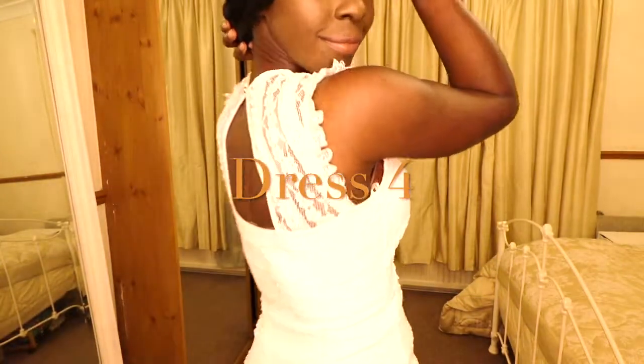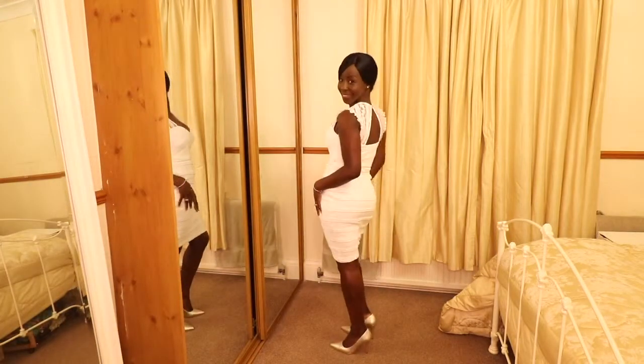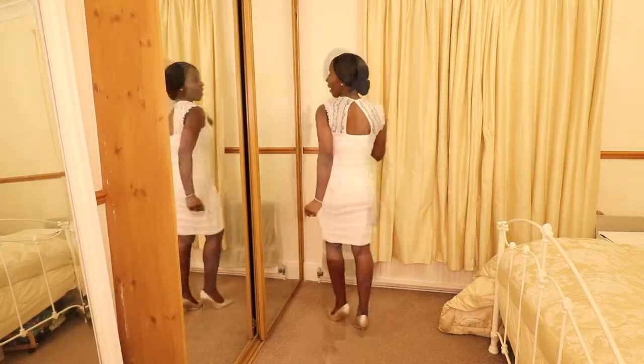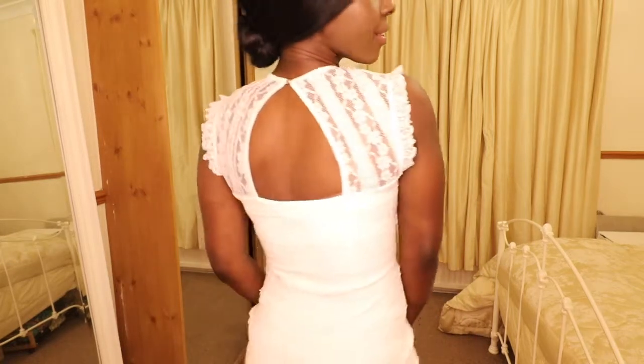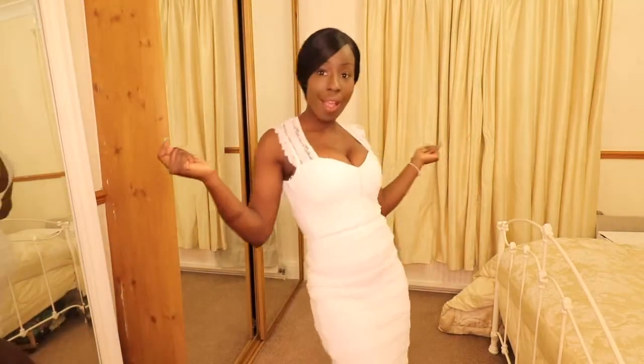This final dress I absolutely loved. It's got a beautiful sweetheart neckline that just gives it such a beautiful, full, fun party look. I quite like that the shape on the shoulders makes it a little bit more interesting, and this frill edge gives it a different look to the other dresses. On top of that, the whole dress has got a beautiful stretchy material so it's very comfortable to wear and dance around in — thumbs up for that!